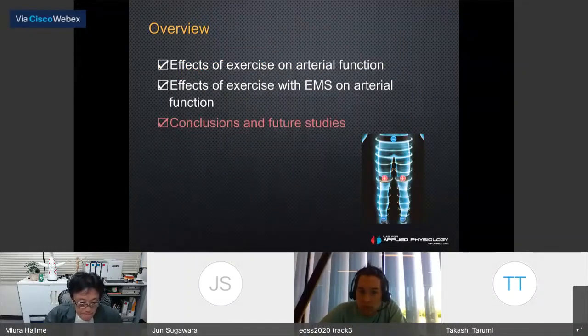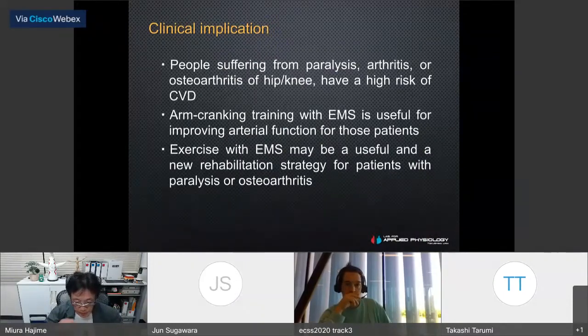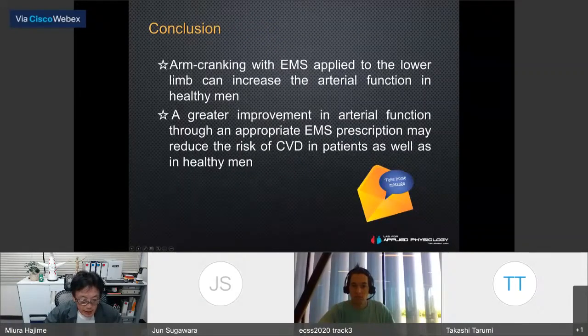In summary, the present study did not measure artery function in people suffering from paralysis, arthritis, or osteoarthritis of the hip or knee. Our findings suggest that arm cranking exercise with EMS is useful for improving artery function. Exercise with EMS stimulation may be a useful and novel rehabilitation strategy for patients with paralysis or osteoarthritis.